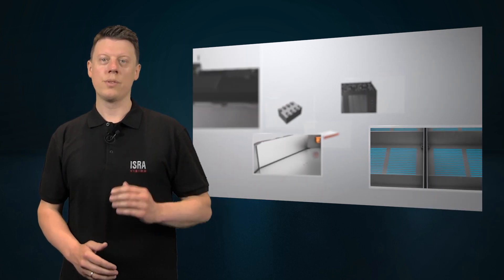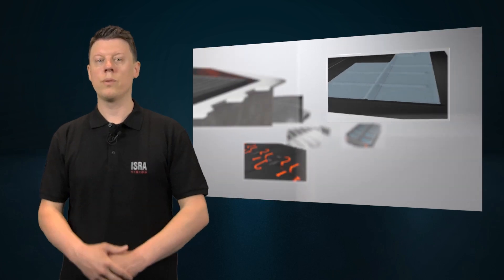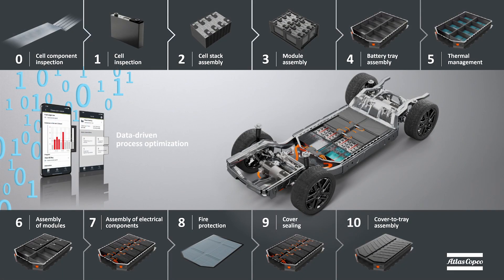In this video series, we want to talk about your challenges in the EV battery production process and our solutions to support you. With our competence in EV battery manufacturing and our broad portfolio in joining technologies and machine vision solutions, we can support you in every step of the battery manufacturing process.